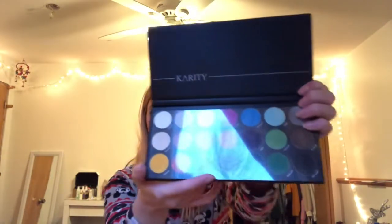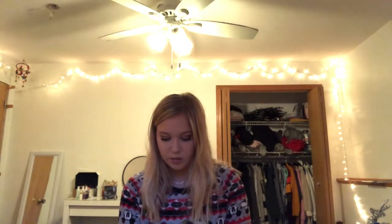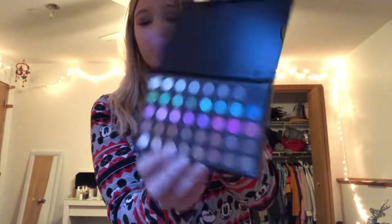My aunt got me two eyeshadow palettes. It says matte and it's from Carity Professional which I've never heard of. It looks really pigmented and the colors are really pretty and I'm excited to try it out because I always stick to like oranges. The second palette is a Pop Feel palette which I've also never heard of, but it's like mini with a ton of glittery shadow colors. So that was all from my aunt and uncle. Thank you to them.